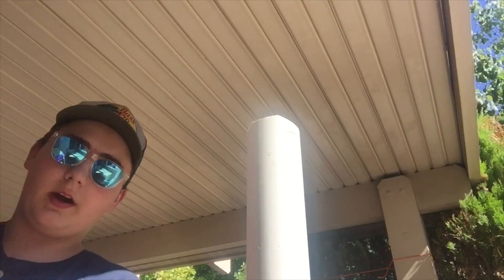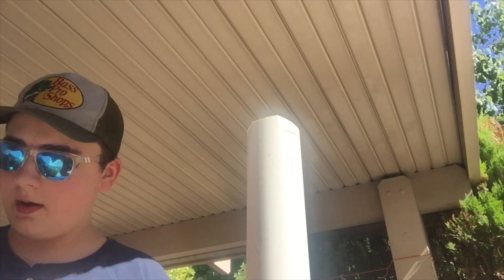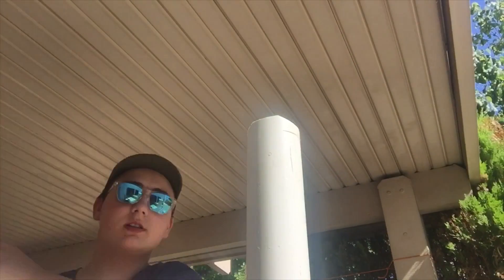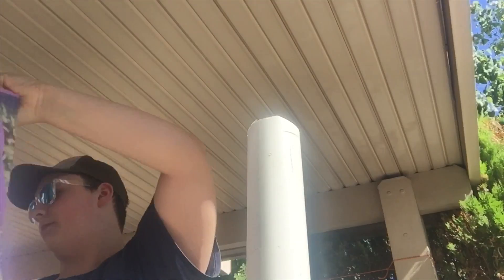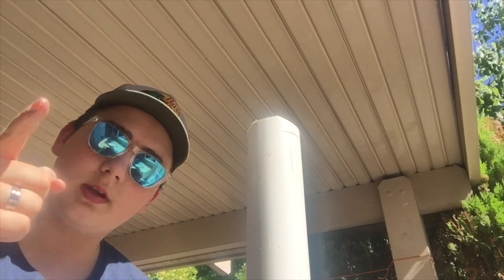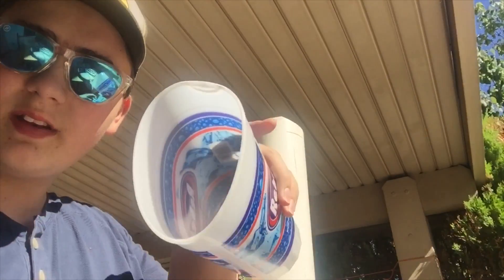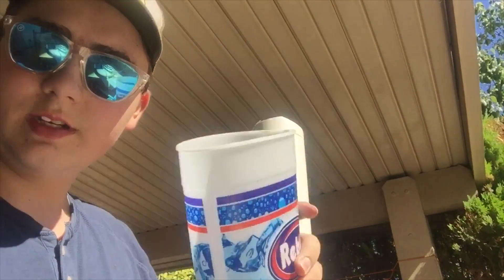I have this bag of rabbit pellets right here. There's not a lot left in this bag, so I'm going to try to pour the rest of it into this pipe. I decided that's not a good plan because it's going to spill everywhere, so I found this cup and bent it so that it would pour easier. I'm going to do a time-lapse.